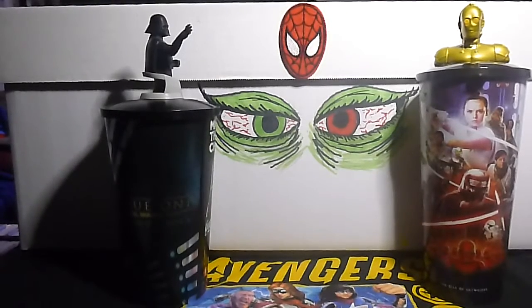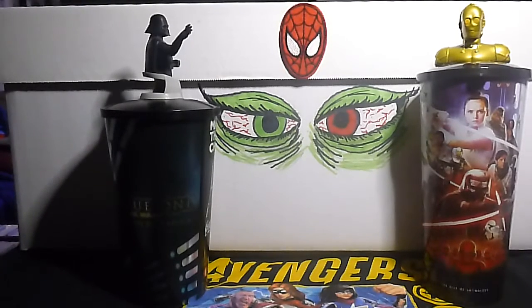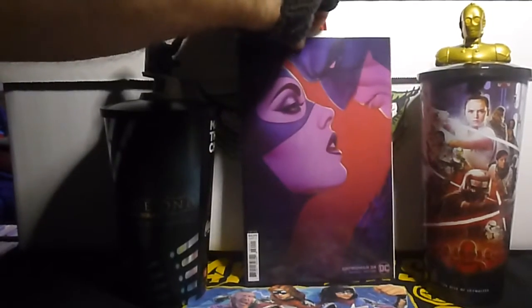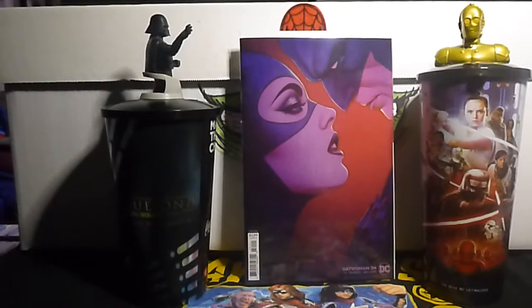I also snagged a second copy of Catwoman volume 5 number 34B. This is the Jenny Frison cardstock variant cover. That's number two — I have two of these.